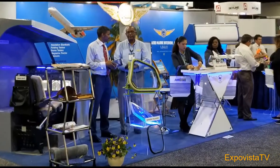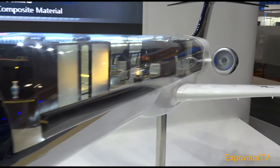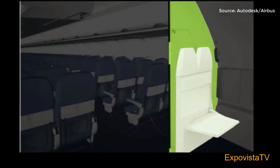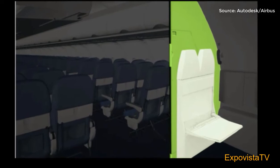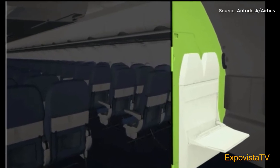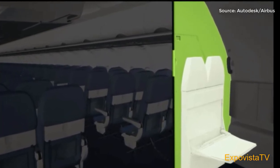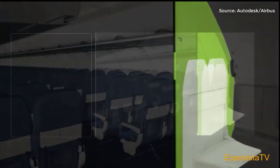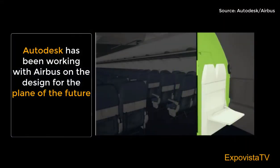Take a listen to what Autodesk has been working on. The first component that we've been working on is this partition panel. It divides the cabin and supports the jump seats that the flight attendants sit in during takeoff and landing. Now the current design of that partition, which has been flying in the A320 successfully for decades, is already strong and lightweight.